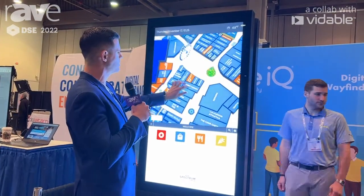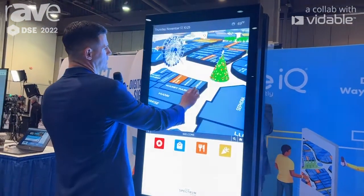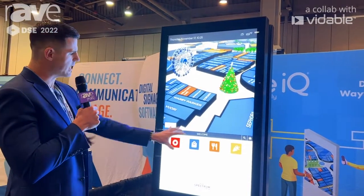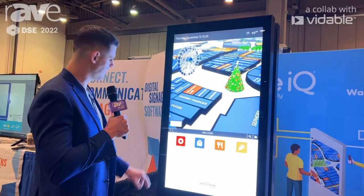One of our specialties too is being able to make 3D interactive maps and 3D objects specific to what's going on. So you can see a nice Christmas tree here for the holidays. With the apps below, we can create a custom solution specific to that area.